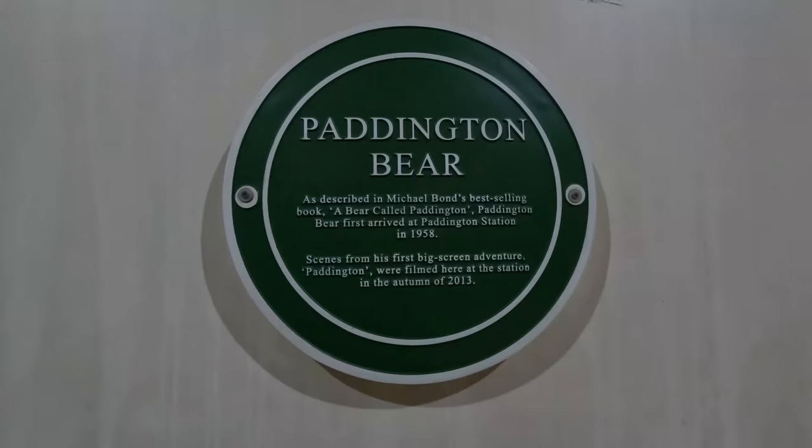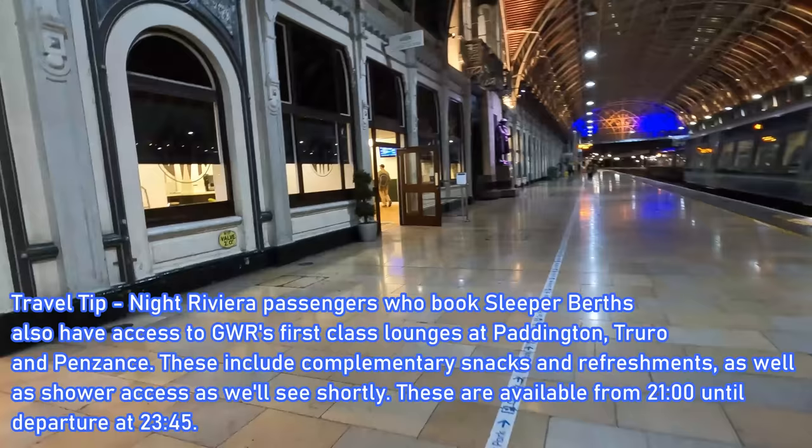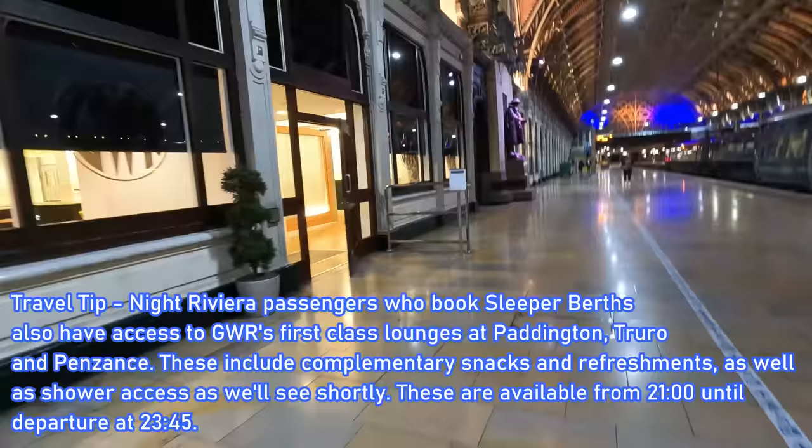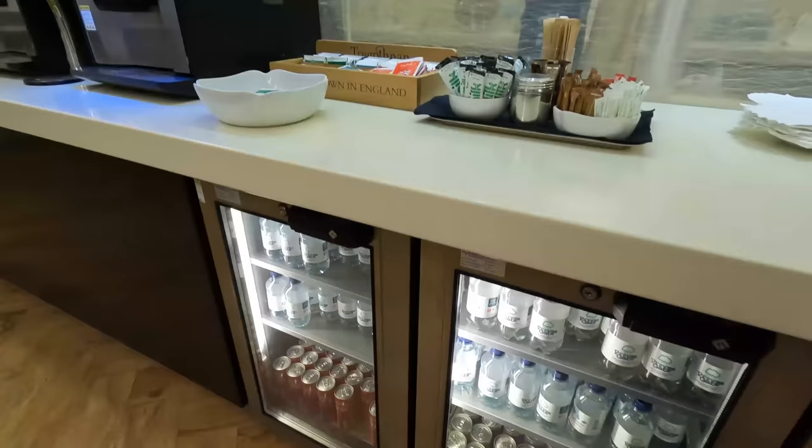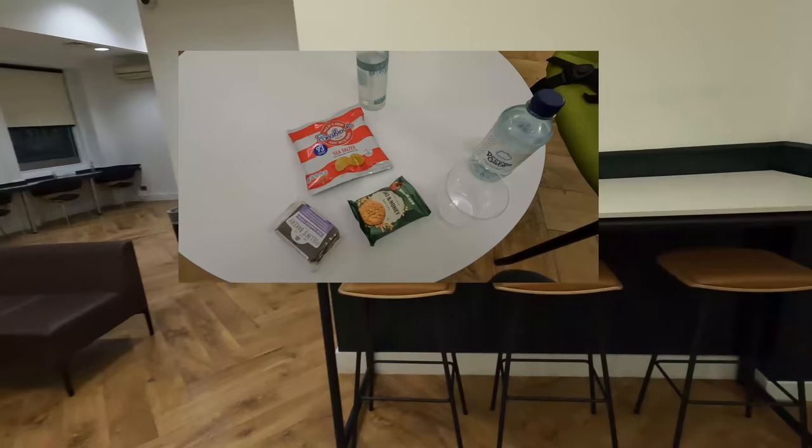These are located on Platform 1, exactly where I need to be to access the GWR First Class Lounge, which is available to Night Riviera guests from 9 o'clock onwards. A point to note is that you need to be holding a sleeper berth supplement in order to access the lounge itself. The First Class Lounge does look a bit more modern than I would have expected; nevertheless, it is still rather impressive. We can also enjoy a wide range of benefits as a result of holding a sleeper berth supplement — all of these refreshments are complimentary and free, including snacks such as a packet of crisps and a brownie.